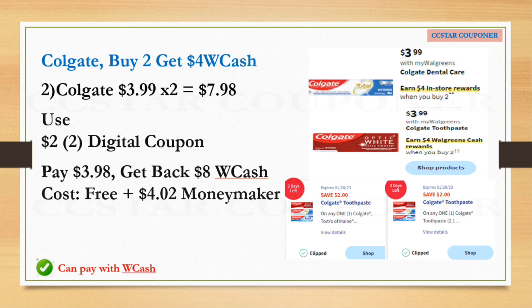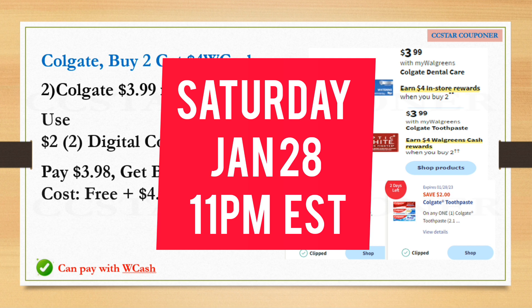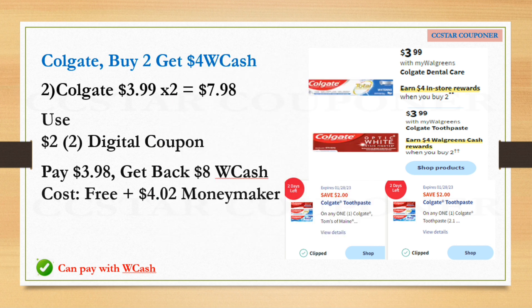Here's another double dip on Saturday, January 28th — this is for Colgate toothpaste only. This week, Colgate is $3.99 and when you buy two you get a $4 register reward. Next week it's still $3.99 with a $4 Walgreens Cash when you buy two. So grab two Colgate toothpastes at $3.99 each — total $7.98. Use the digital coupon, pay $3.98, and get back $8 Walgreens Cash. Final cost: free plus a $4.02 money maker! You're getting $8 because it's $4 this week plus $4 next week. This is only good Saturday, January 28th at 11 PM Eastern.